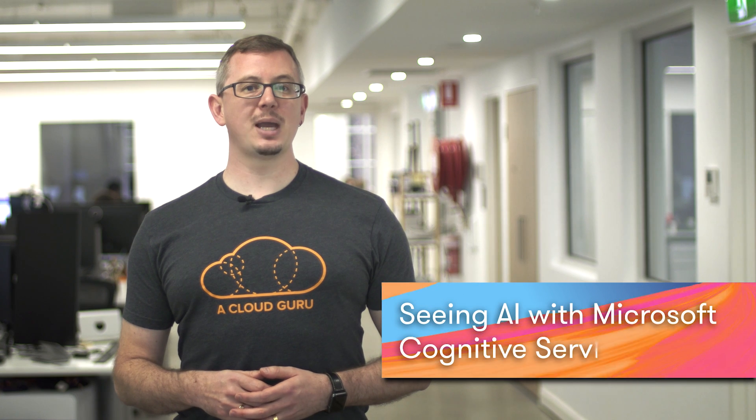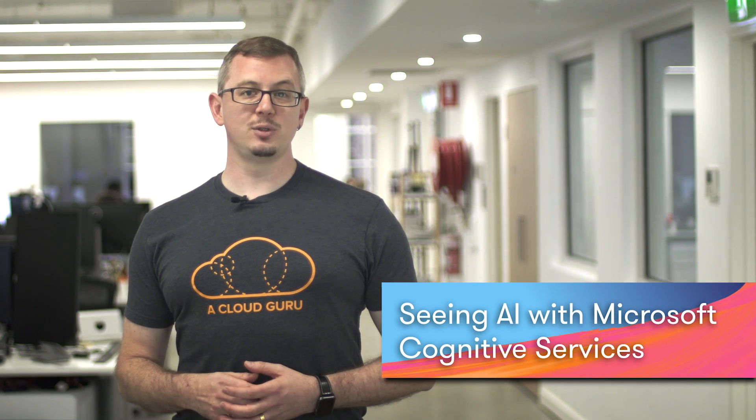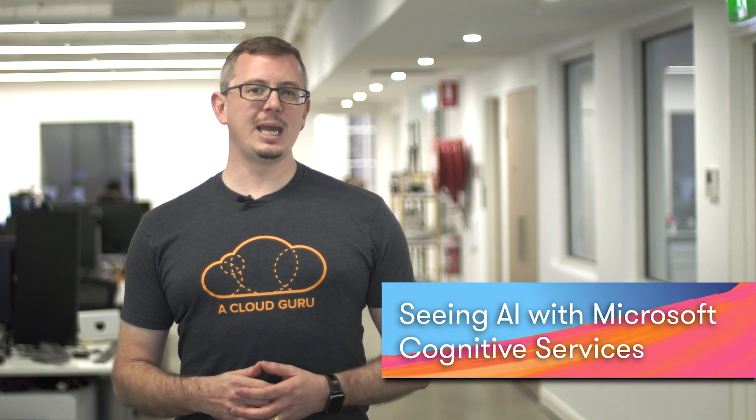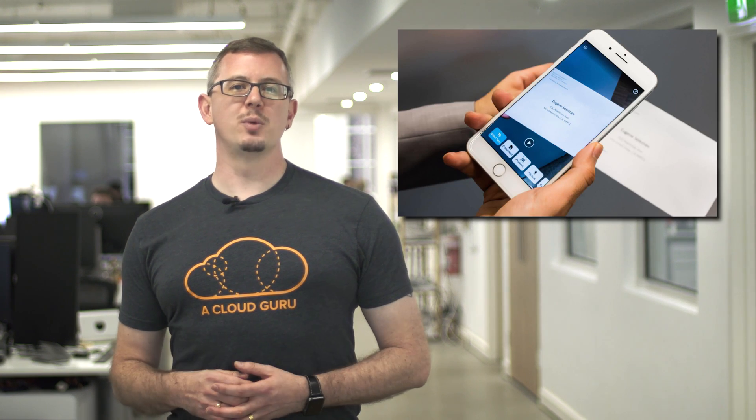Azure Cognitive Services form the backbone of many AI-driven solutions in this space. And a really good example of this is Seeing AI, which is a free app available from the Apple App Store. This essentially turns your phone into a sensing instrument, which can provide rich, relevant information about the world around you, such as performing emotion analysis on the person you're talking to, or reading out the menu in your local restaurant. If you've not seen Seeing AI, then you should really check it out. It's an amazing example of what can be achieved with Azure Cognitive Services.